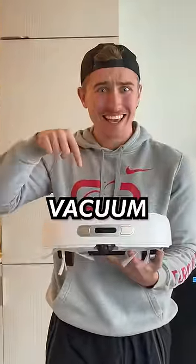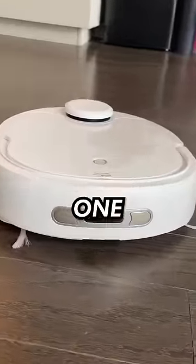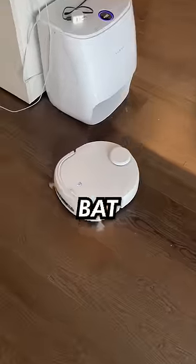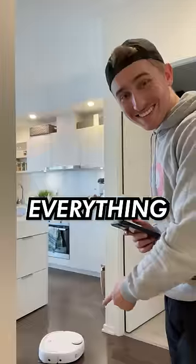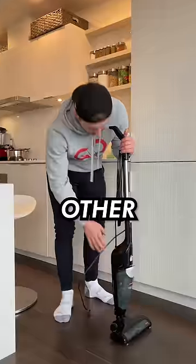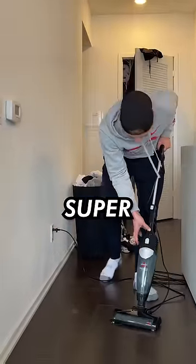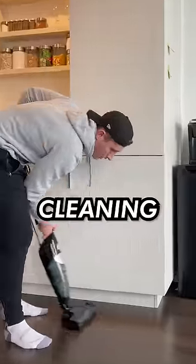This is a $1,000 robo vacuum and this is a $100 normal vacuum, and today we're going to see which one is actually better. Right off the bat, the $1,000 robo vacuum can do everything by itself, which is great because I'm very lazy. On the other hand, the $100 vacuum needs me to get up and do it myself, which is super annoying because nobody likes cleaning.